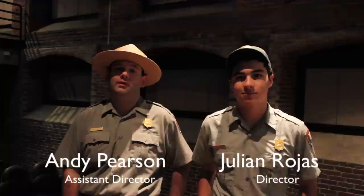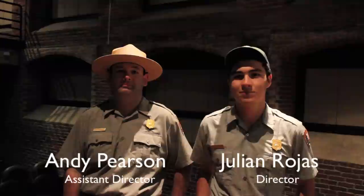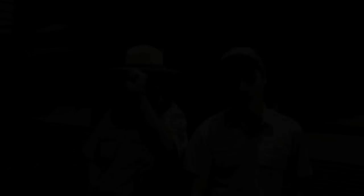Thanks for joining us here on Behind the Park. And don't forget to look forward to more episodes in the future. And in the fall and winter, make sure to follow us on Facebook, Twitter, Instagram, and YouTube. And on behalf of the Digital Media Team here at Lowell National Historical Park, thank you.